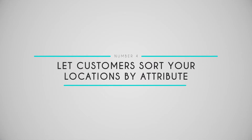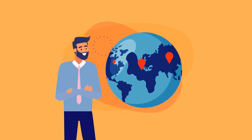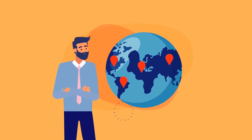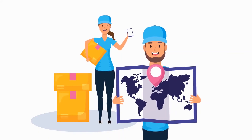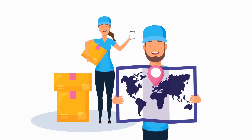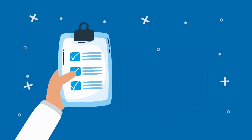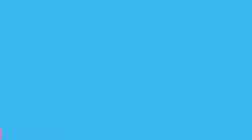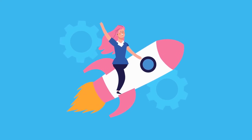Number four: let customers sort your locations by attribute. If you have a lot of locations, you'll love how easy our plugin makes it for customers to filter their results by selecting attributes you choose, including the distance from their current location. For each store, customers will be notified if it is open or closed. You can even customize the experience further to give your customers the information you know they value most. Our plugin completely eliminates any guesswork — your customers will always find the location that fits their needs.